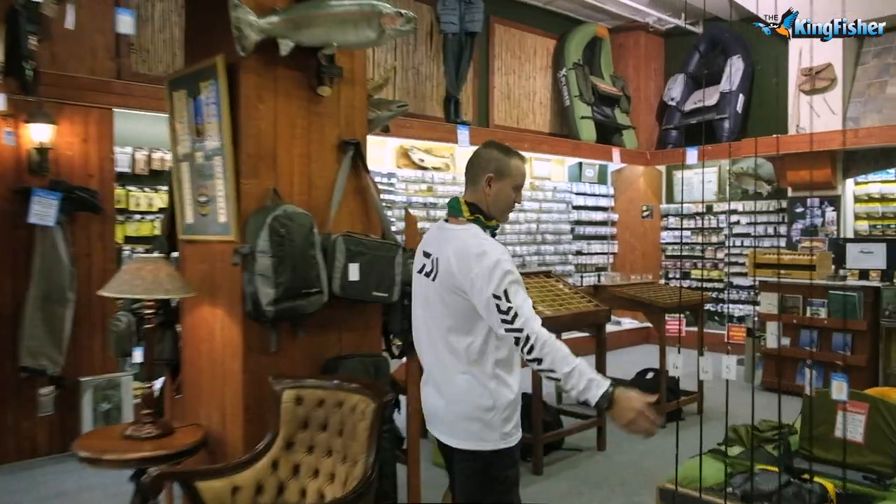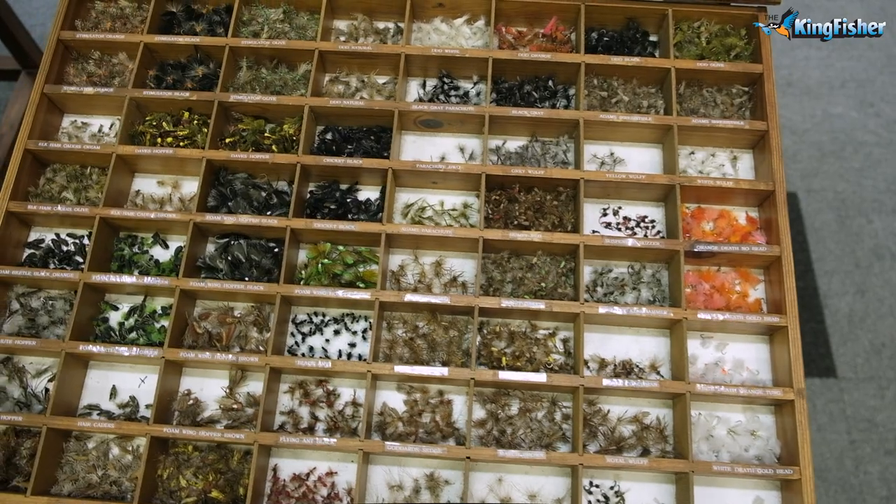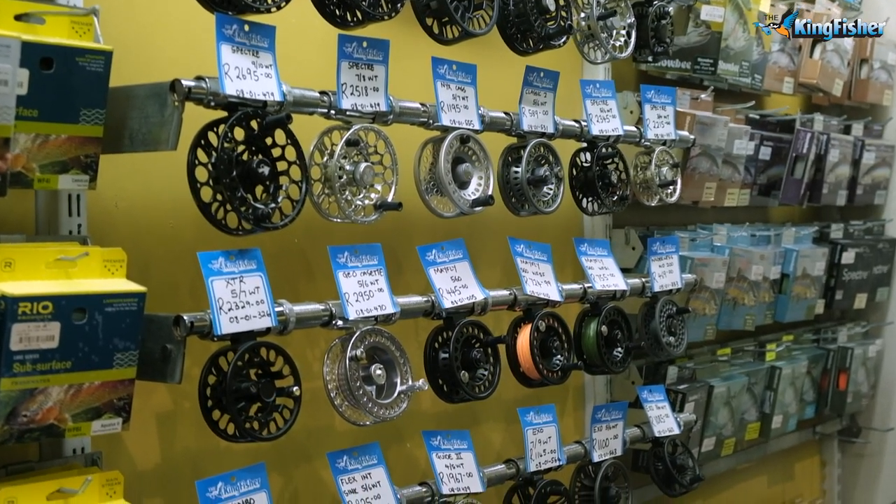Anything you want to know about fly fishing, Alan O'Connor will be able to help you. We've got all the fly rods, flow tubes, our flies — a wide range of flies — fly reels, and fly lines.